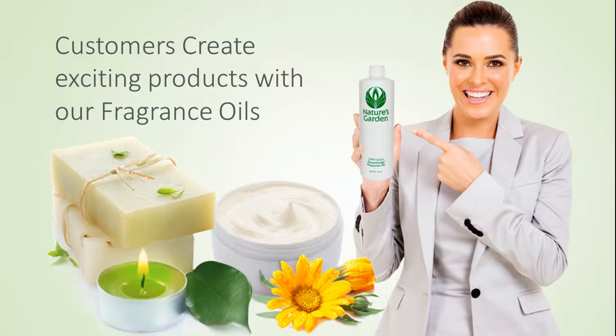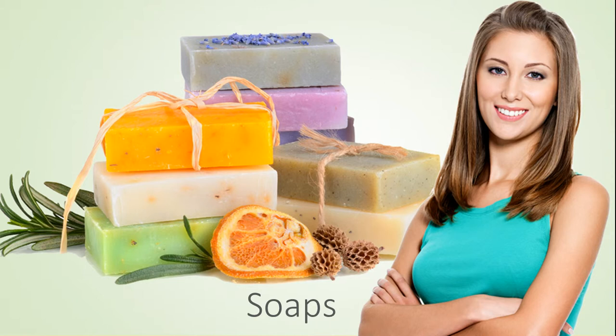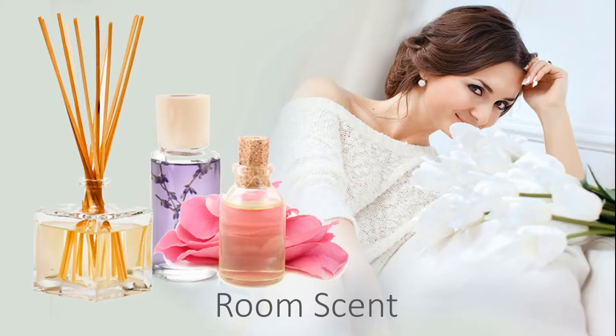Our customers create exciting products with this fragrance including amazing decorative candles, beautiful handmade soaps, refreshing and invigorating bath and body products, and room scents.